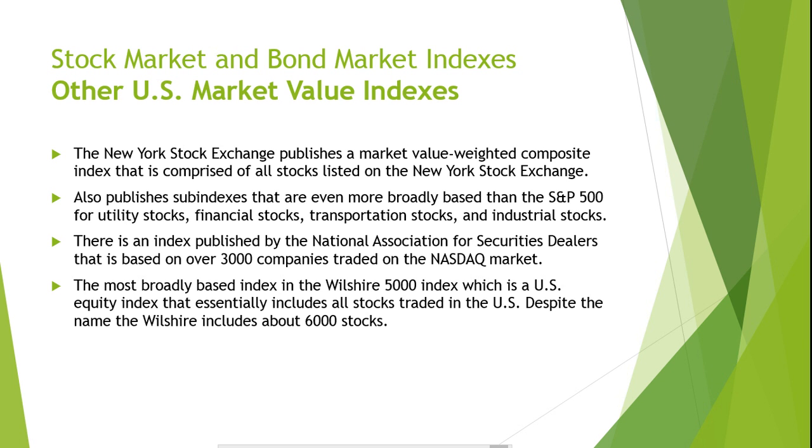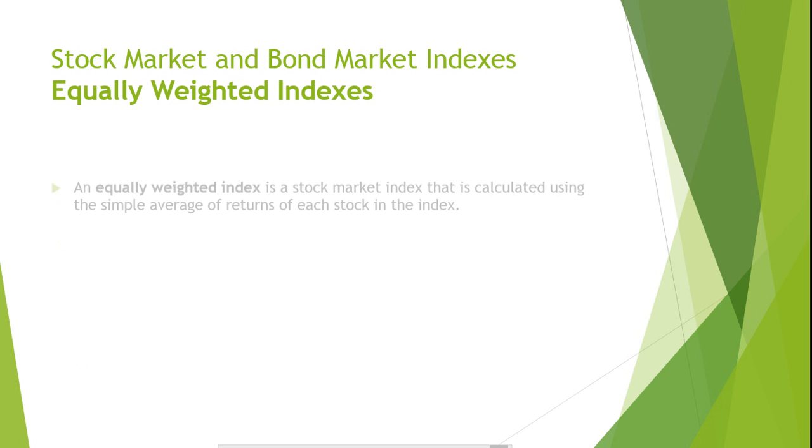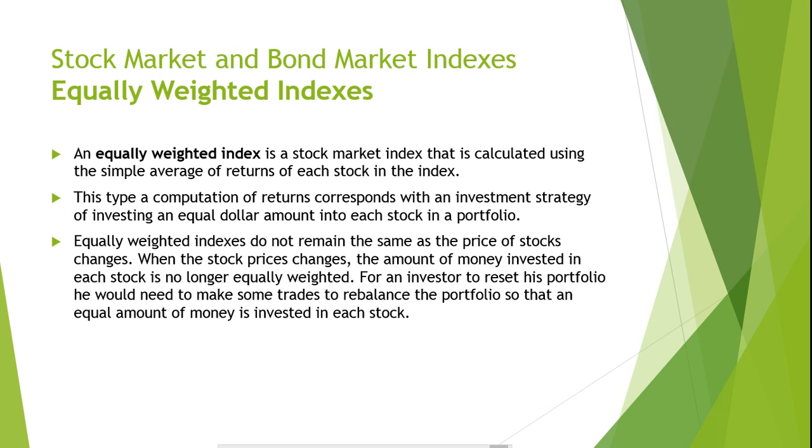An equally weighted index is a stock market index calculated using the simple average of returns of each stock in the index. This type of computation corresponds with an investment strategy of investing an equal dollar amount into each stock in a portfolio. This is different from the price-weighted average, which requires a portfolio of an equal number of shares of each stock, and the market-value-weighted average, which requires a dollar amount invested in each stock proportional to its market value. Equally weighted indexes do not remain the same as stock prices change. When stock prices change, the amount of money invested in each stock is no longer equally weighted. For an investor to reset their portfolio, they would need to make trades to rebalance the portfolio so that an equal amount of money is invested in each stock.